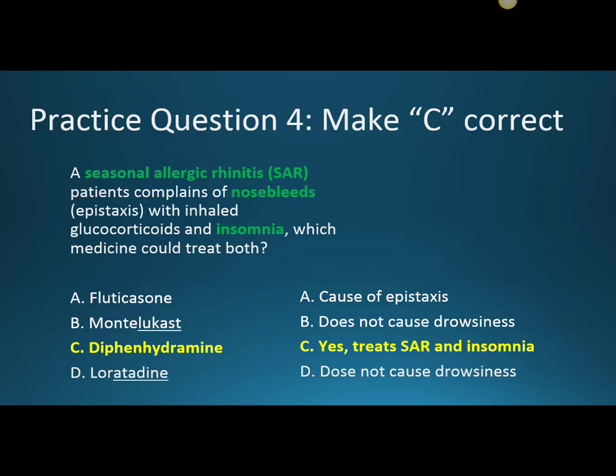How do we make option C — diphenhydramine — correct? This is just a creative exercise. A seasonal allergic rhinitis patient complains of nosebleeds (epistaxis) with inhaled glucocorticoids and insomnia. Which medicine could treat both? Fluticasone is the cause of the nosebleed, so we eliminate that. Which one causes drowsiness? That's diphenhydramine — and in this scenario, the insomnia side effect is actually useful. Montelukast and loratadine don't cause drowsiness. We're just flexing our clinical reasoning muscles, thinking about why we'd pick one over the other.